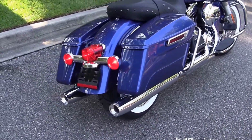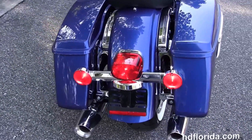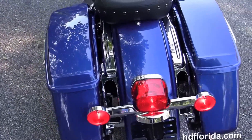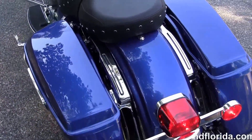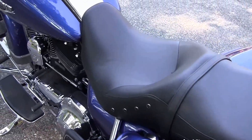It's got full size rider and passenger floorboards — the passenger floorboards are height adjustable. We have the chrome saddle bag guards and the one touch hard locking saddle bags. This bike also has the factory upgraded reflex linked ABS brake system and the factory upgraded key fob security.